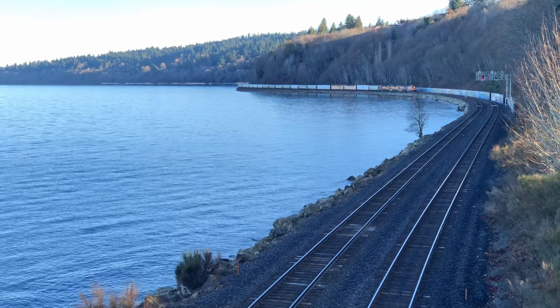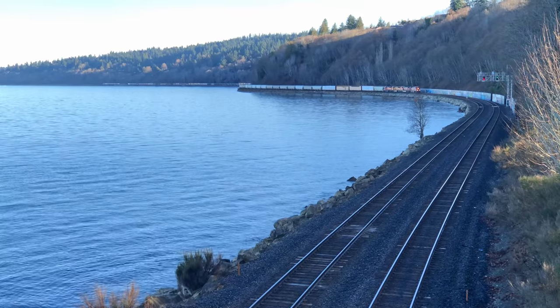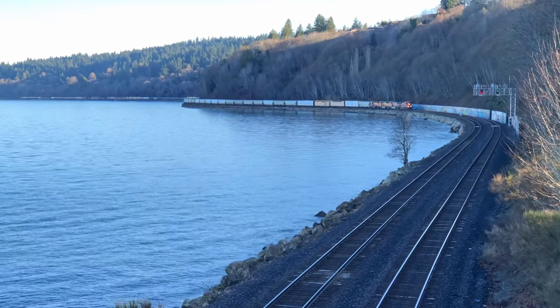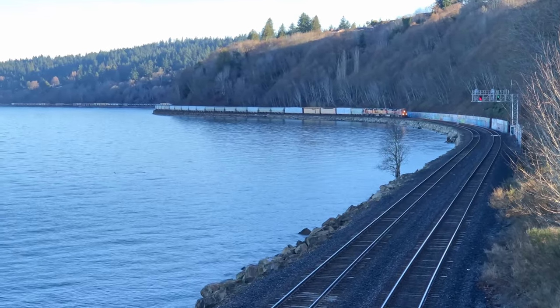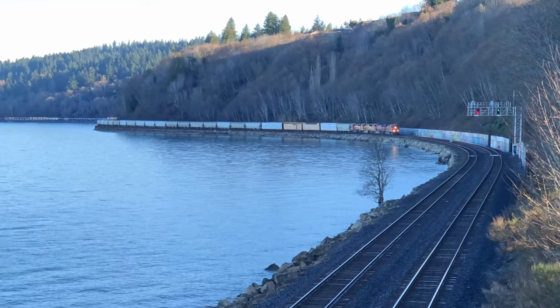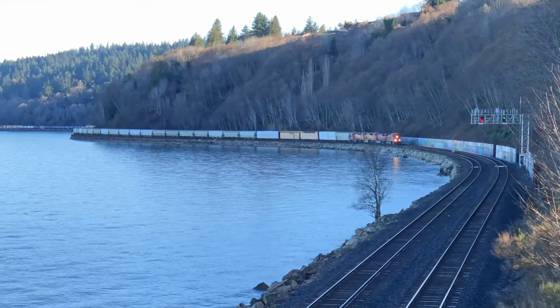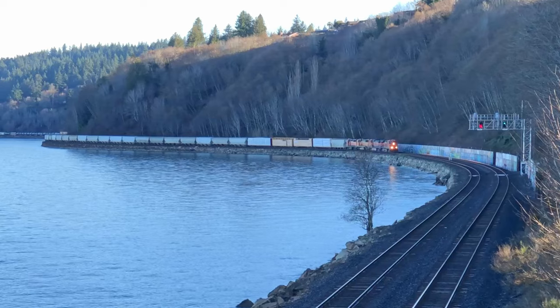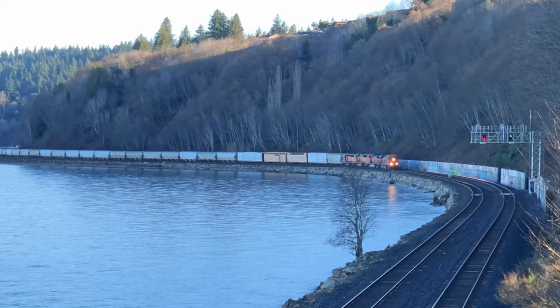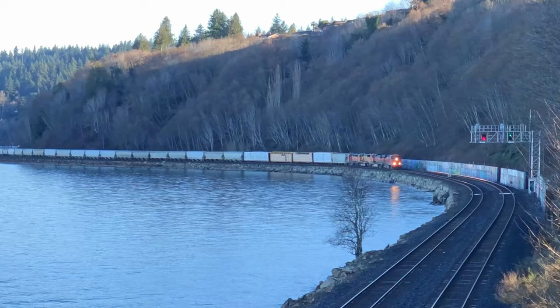Those ABS signals tell us that the northbound track is green and clear. We don't know anything more than that, but we will shortly. It's also a little odd that it's slowing down right there before a signal. What could that possibly mean? Except it's got a red signal on its side.